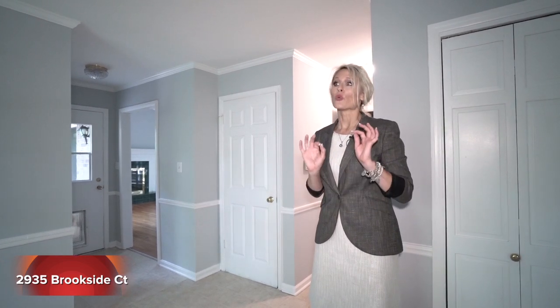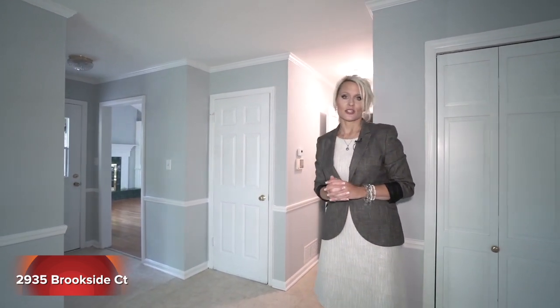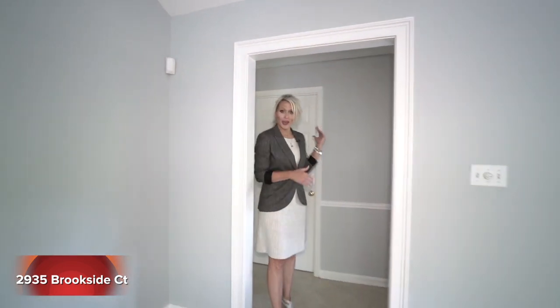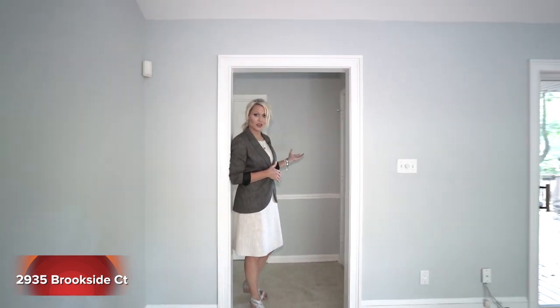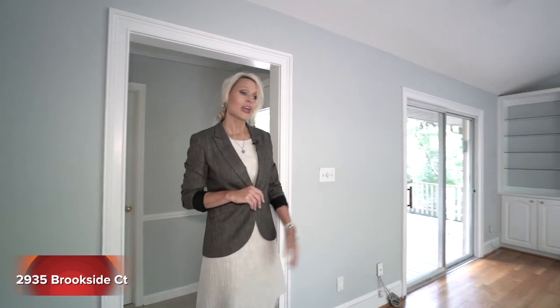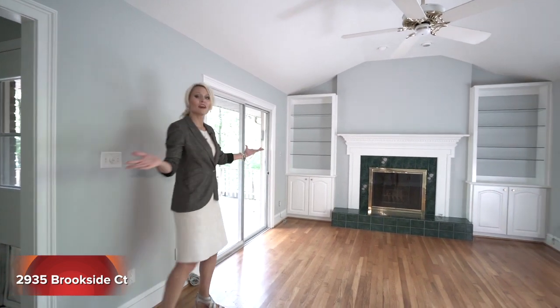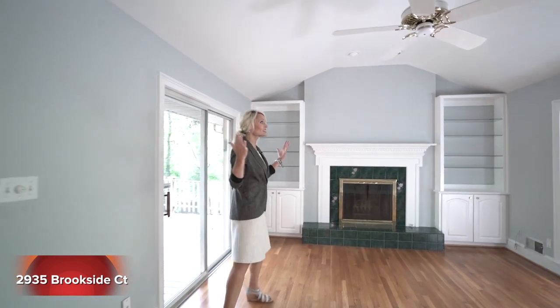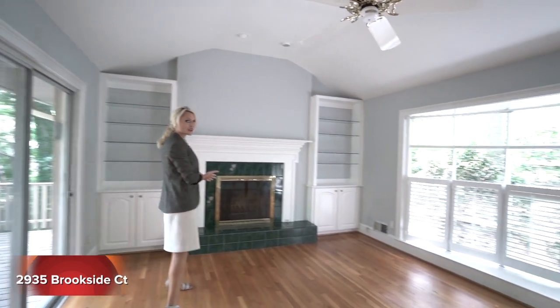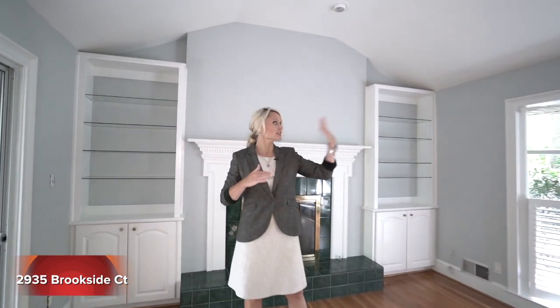Next up I'm going to show you this really cozy, cute family room just off the kitchen. Behind me is a full-size laundry room that also serves as a mudroom. We have access to our deck here, as well as in this cozy family room with tray ceilings. We have our gas starter fireplace and our bayed-out window, so we have the best of both worlds — we can see that cul-de-sac, but we also have access to that backyard and deck.